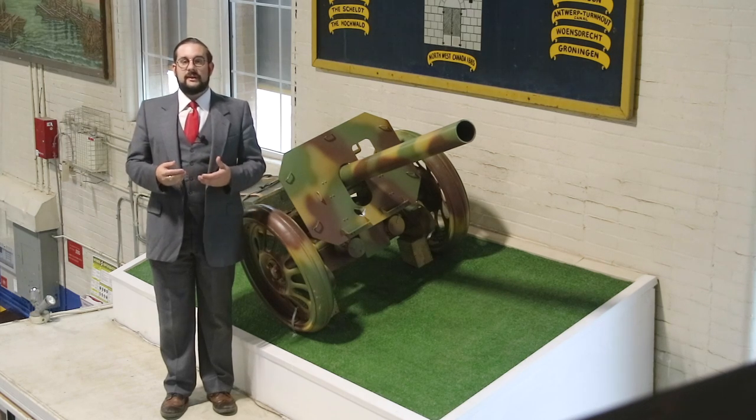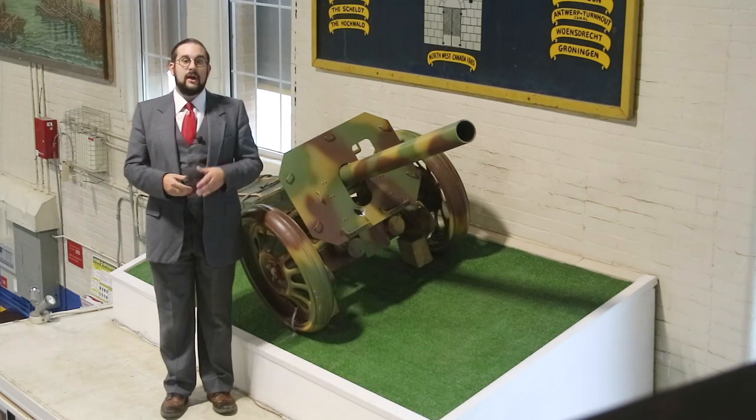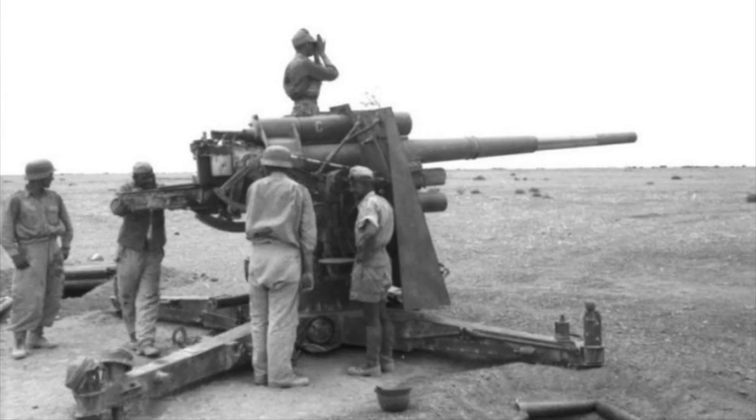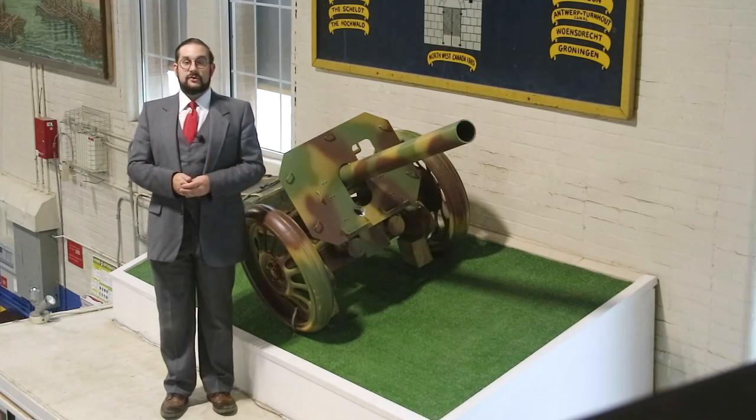The Germans at the time did have larger conventional artillery pieces that had this capability — for example, the 75mm Pak 40 and the infamous 88mm flak gun. But of course these weren't very portable for the average infantryman.